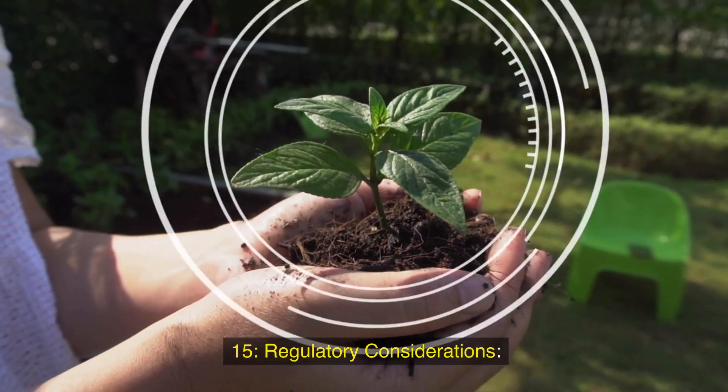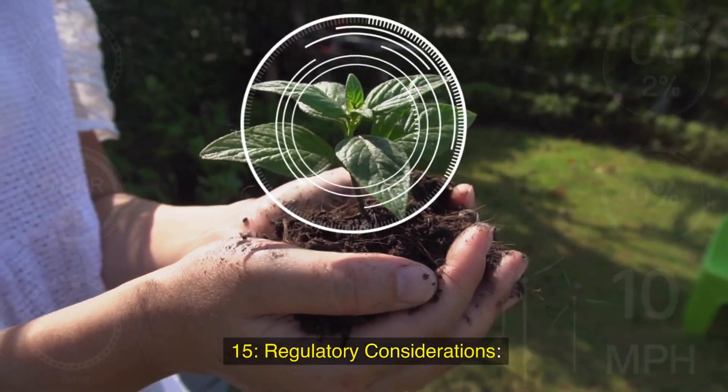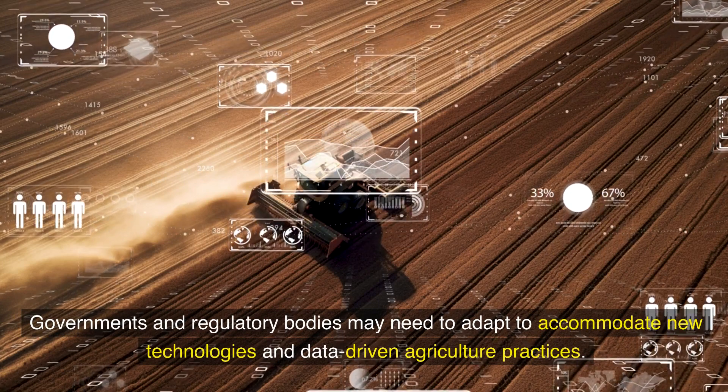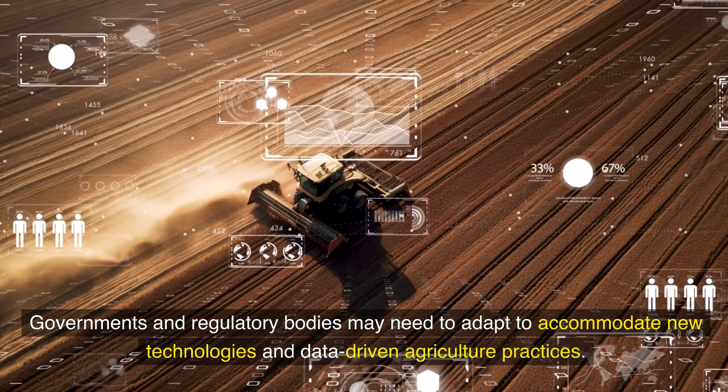Fifteenth, regulatory considerations: governments and regulatory bodies may need to adapt to accommodate new technologies and data-driven agriculture practices.